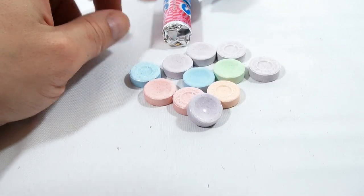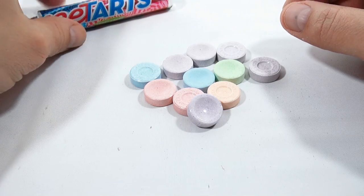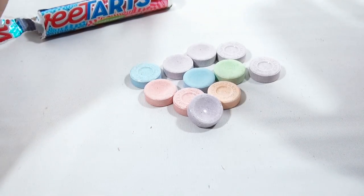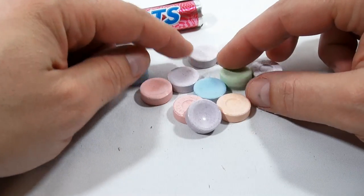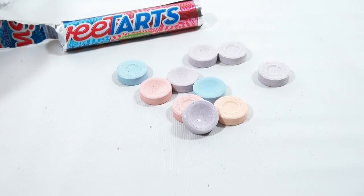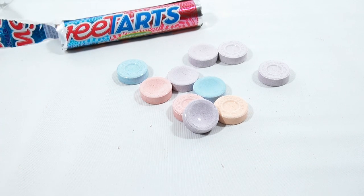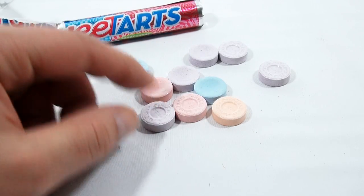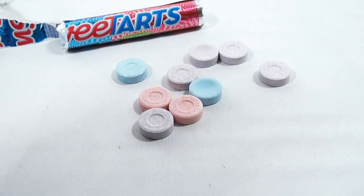I'm gonna do blue. It's really not a super hard chew — you break through it right away, doesn't hurt your teeth. Now green. So far I like the green better than the blue.